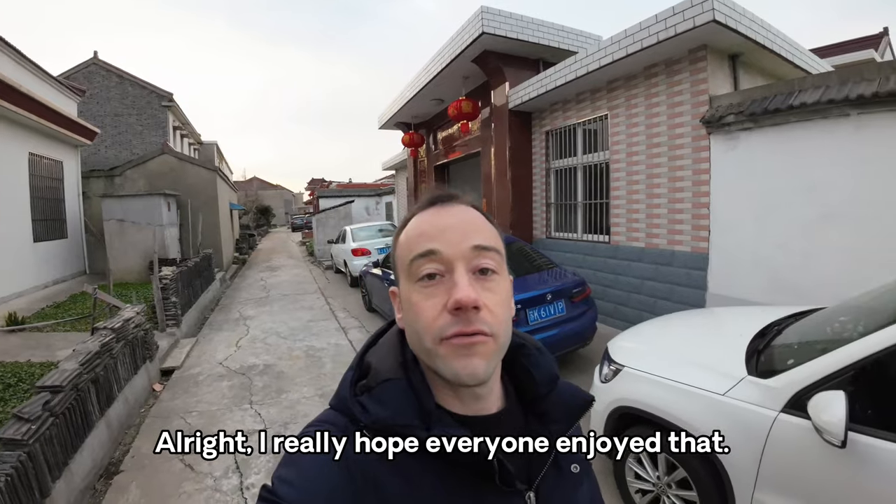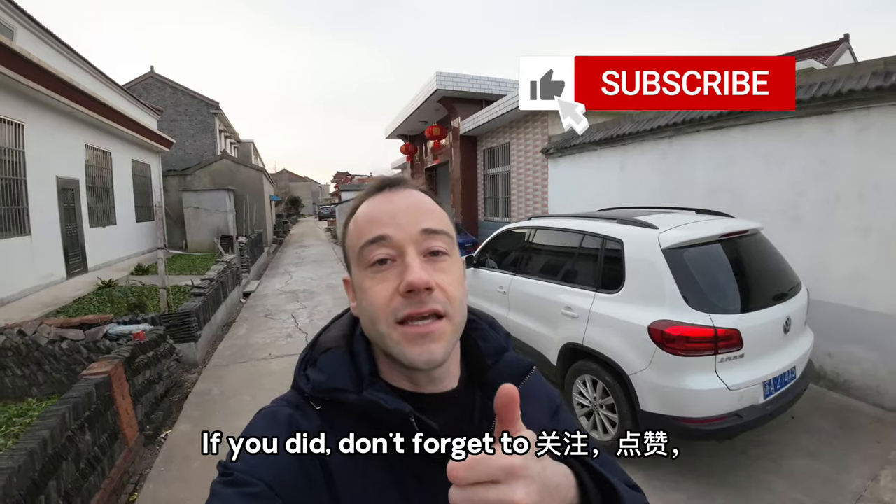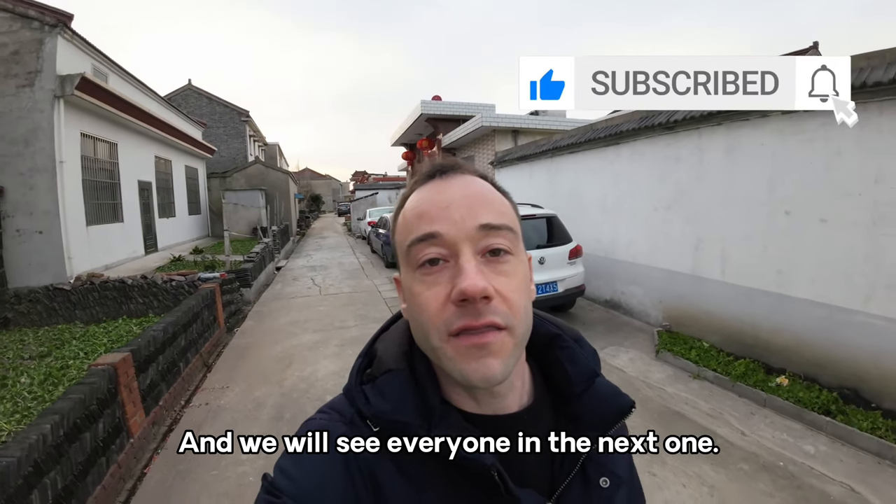All right, I really hope everyone enjoyed that! If you did, don't forget to subscribe, like, share, and we will see everyone in the next one. Bye!